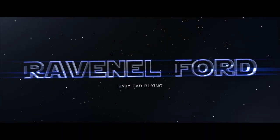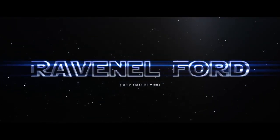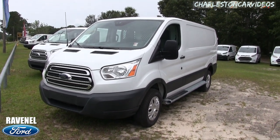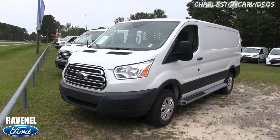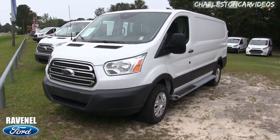Welcome to Ravenel Ford videos on Charleston Car Videos. Today we're going to be looking at the 2016 Ford Transit T250 vehicle. Stay tuned as we walk around this vehicle.